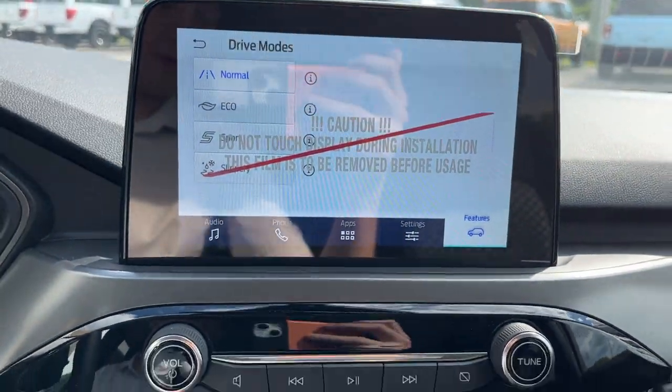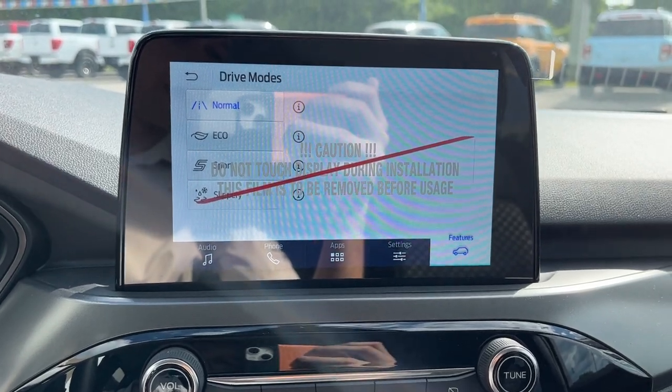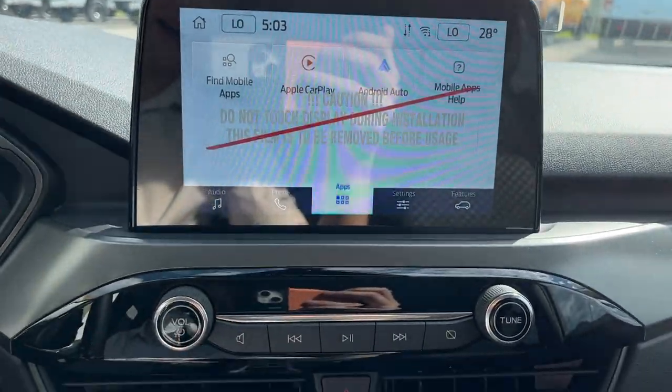You do have different drive modes on this vehicle: Normal, Eco, Sport, and Slippery for the wintertime. Putting it in reverse, there's your reverse camera. This one is also Apple CarPlay and Android Auto compatible.